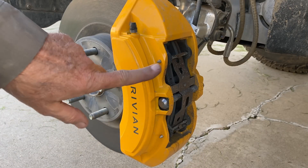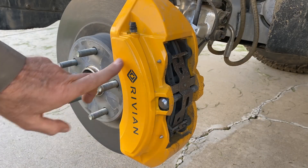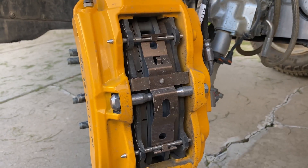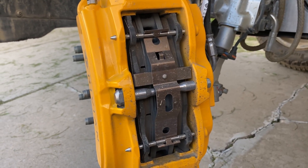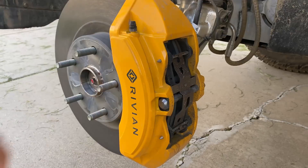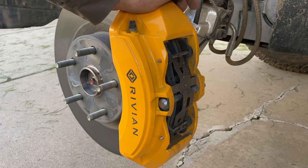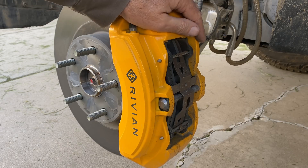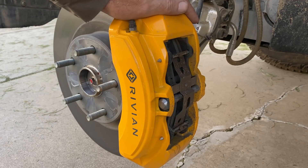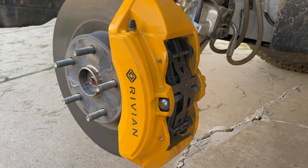These are six-piston fixed caliper brakes — three pistons are easy to see here, three more on the other side. This is an open window design, meaning there's nothing permanent across the window. There's a bridge bolt you have to remove if you want to extract the pads, but you can pull the pads in and out without taking the calipers off. Of course that only works if the rotors are in good shape, but with regenerative braking being so strong you'll probably rarely use these brakes. I'd be surprised if you change the pads within the ownership period.